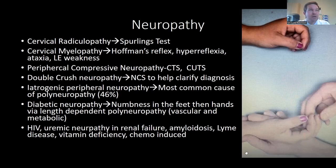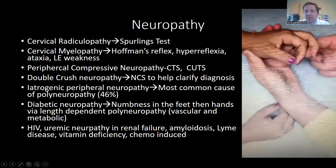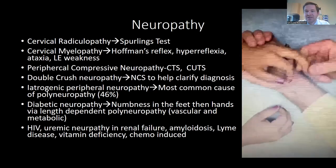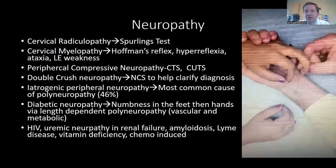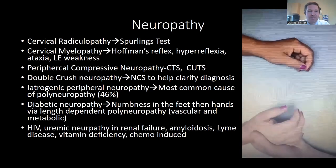Unlike a radiculopathy, which is a pinched nerve root, myelopathy involves spinal cord damage or compression. Those patients have hyperreflexia, ataxia, lower extremity weakness, and a positive Hoffman's reflex. In the video, the bottom image shows a normal exam. On the top right, when you flick the long finger, the patient has compensatory flexion of the index finger and thumb — that is the Hoffman's reflex.